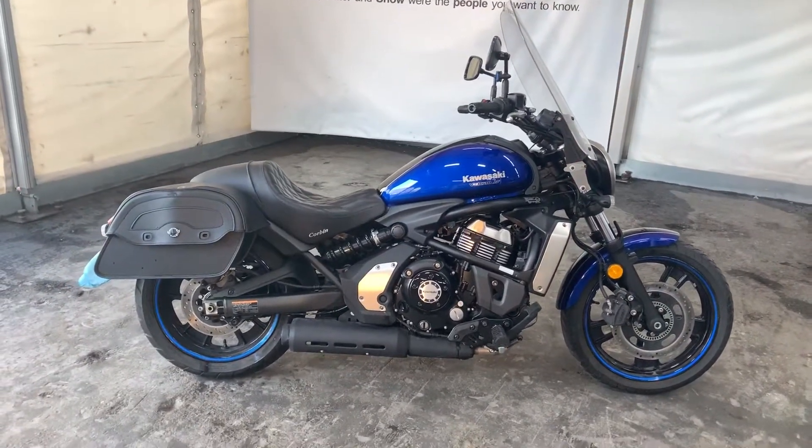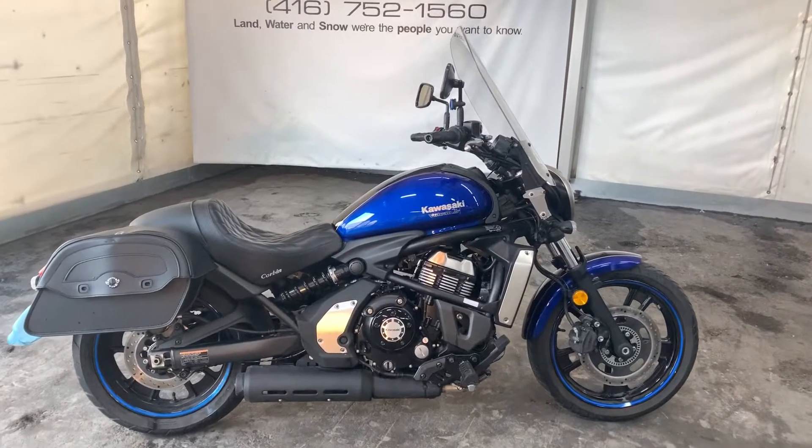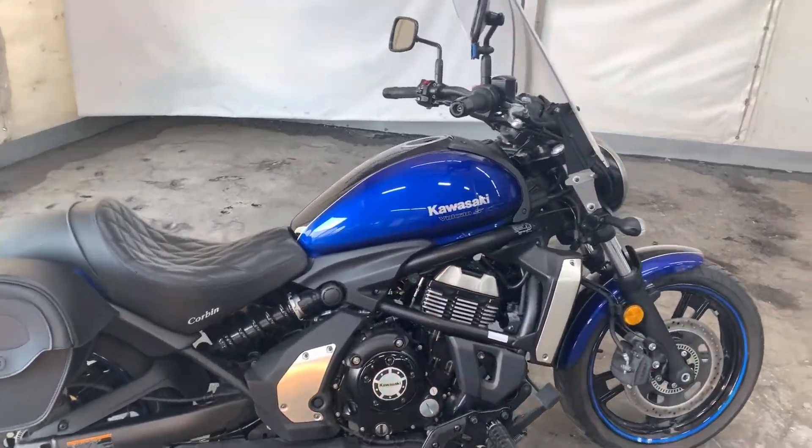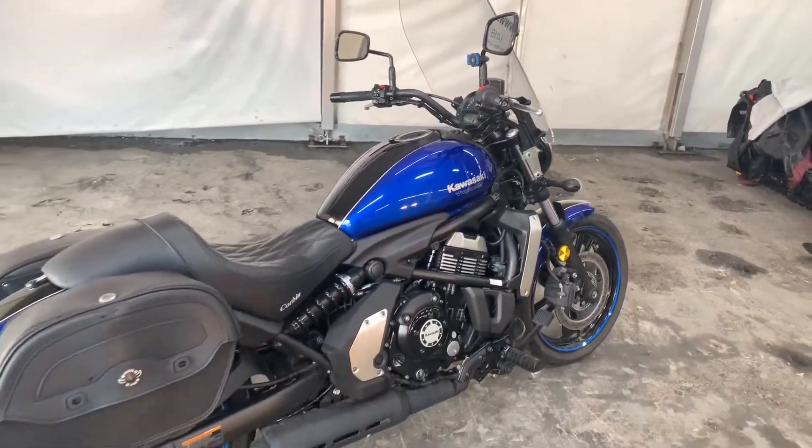Saddle bags, and only 3500K. Come by, take a look at it, take a seat on it, try it out and see what you think.